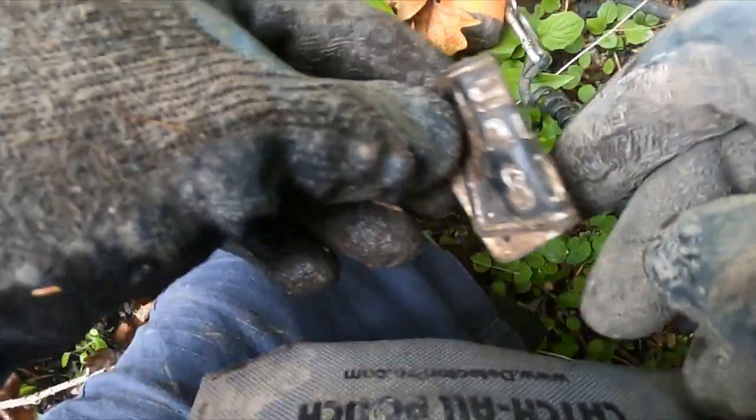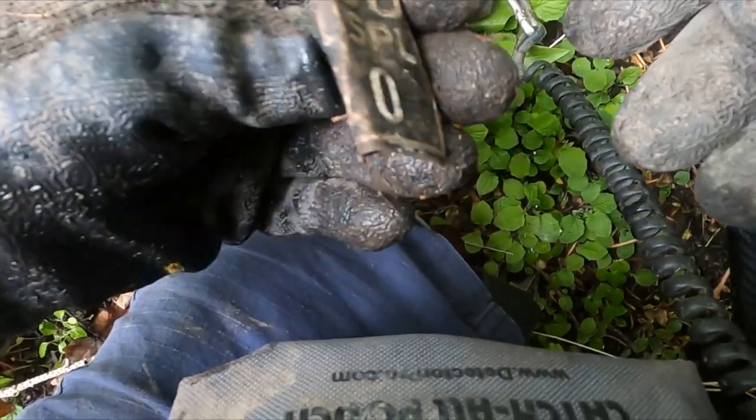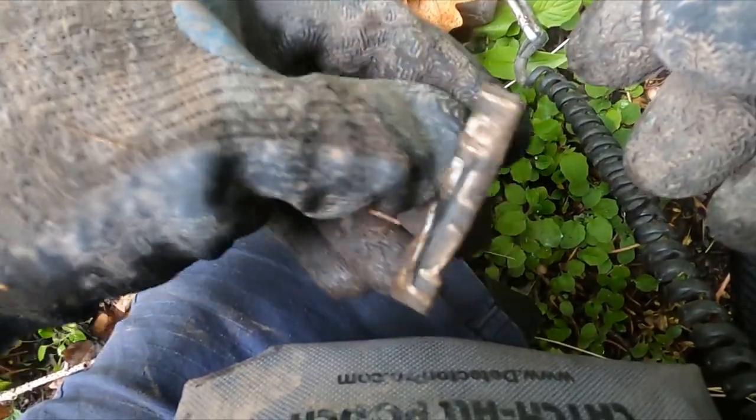Looks like I got an old license plate from Kalispell. Awesome — looks like 1950.